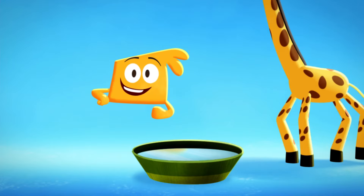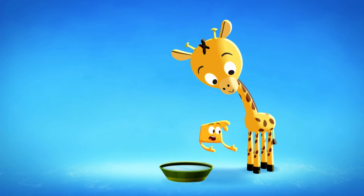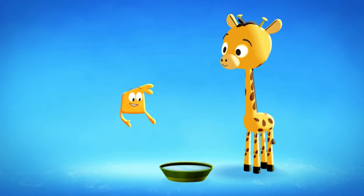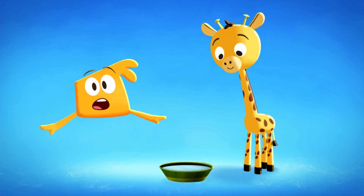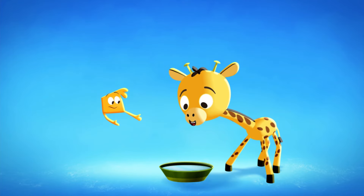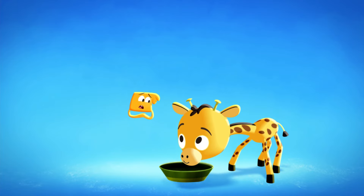Ever wonder how a giraffe drinks water? Especially when giraffes have super long legs and super long necks! Can their heads even reach the water? Looks impossible, doesn't it? But it's not! A giraffe stretches his legs out as far as he can! Hey, none left for me!